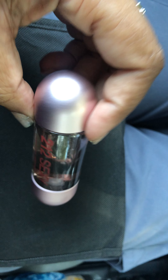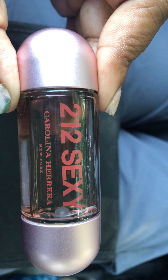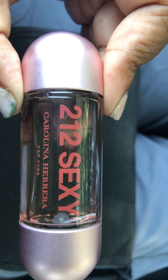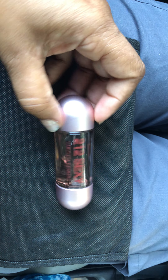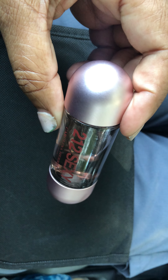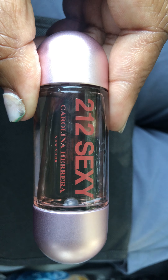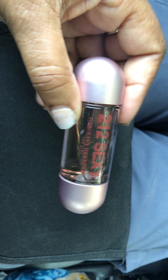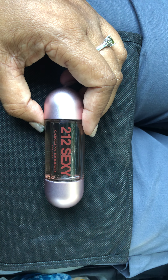This is 212 Sexy by Carolina Herrera. I absolutely adore the shape of this bottle — it looks like a little pill, or maybe a little bomb, but yeah, I think it's a pill. This is 212 Sexy and I'm wearing it today.